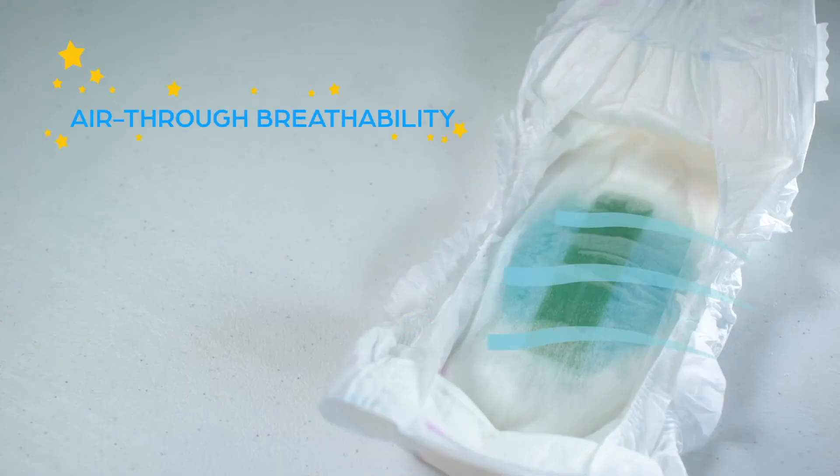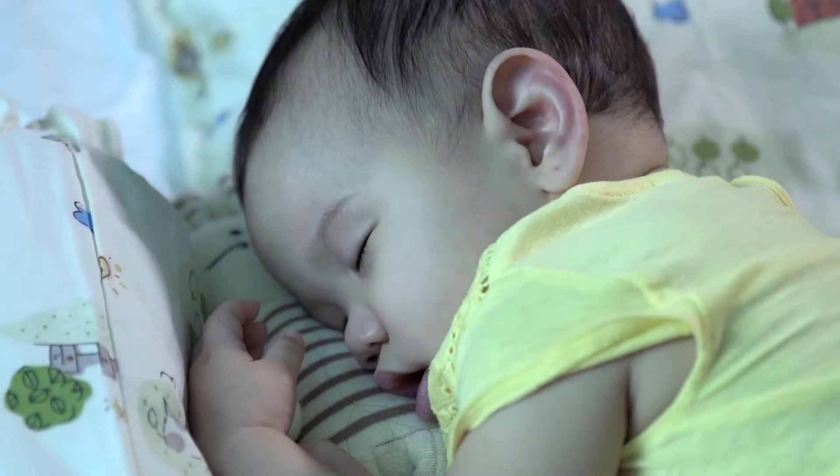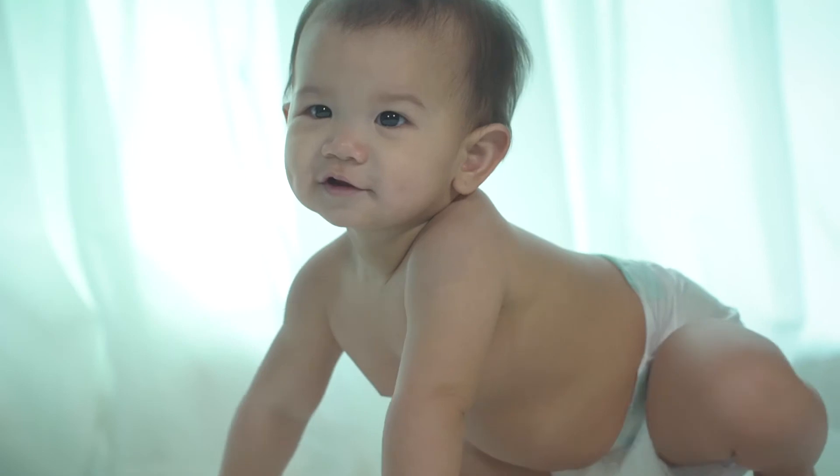Its air-through breathability, leak-proof edge, and super-absorbent quality makes your baby feel fresh and comfortable. It also has a wetness indicator to know when it's time for a Mini-Me Diaper change.